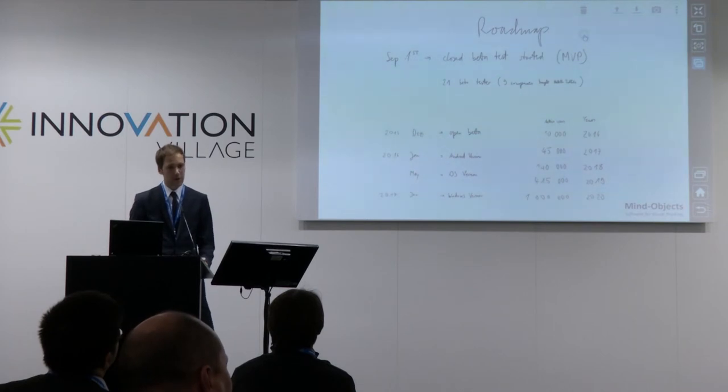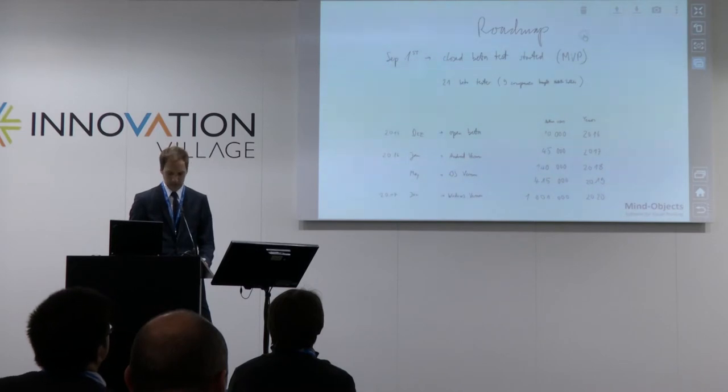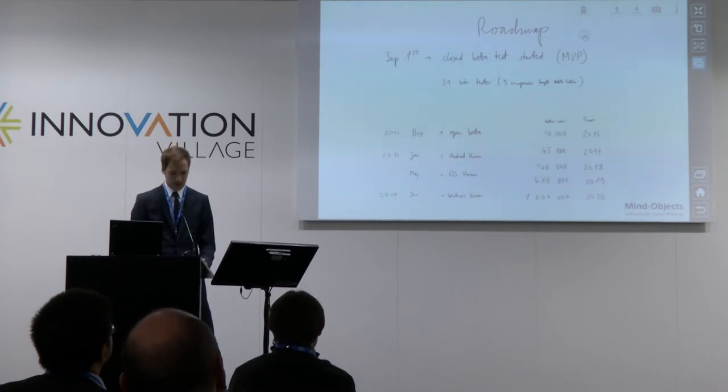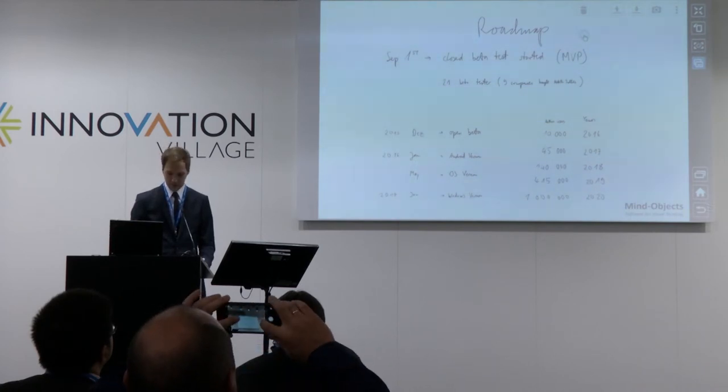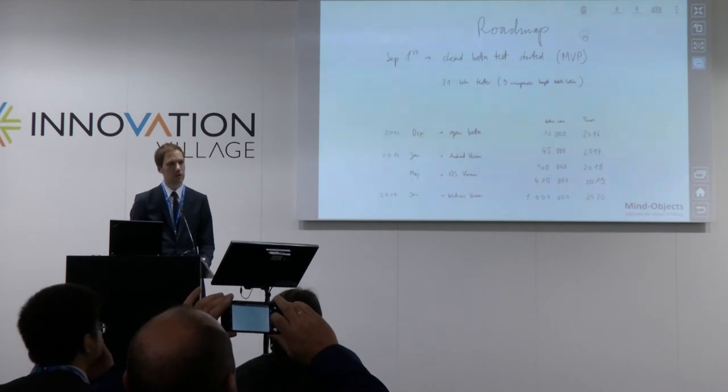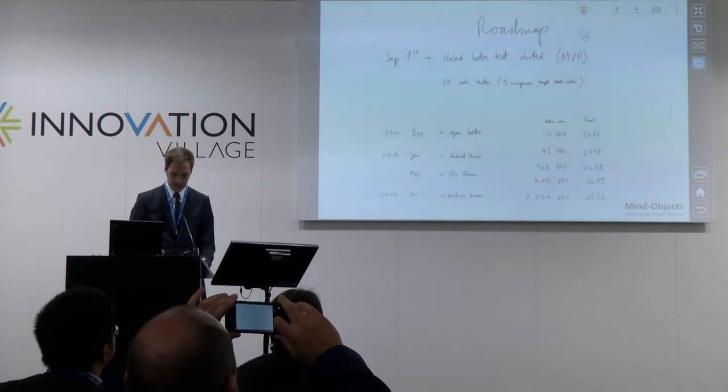Since September 1st, we are out with a closed beta test. You can take part in that too. We already acquired 21 companies, and nine companies bought themselves tablets just because of our application. In December, we want to start an open beta, and then in January we release the commercial final versions for the different platforms. Our ambitious goal is in 2020 to have one million active users for the basic application.